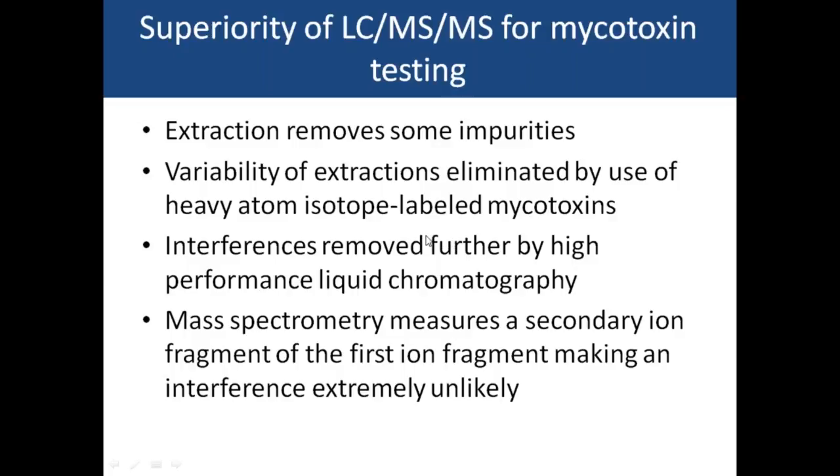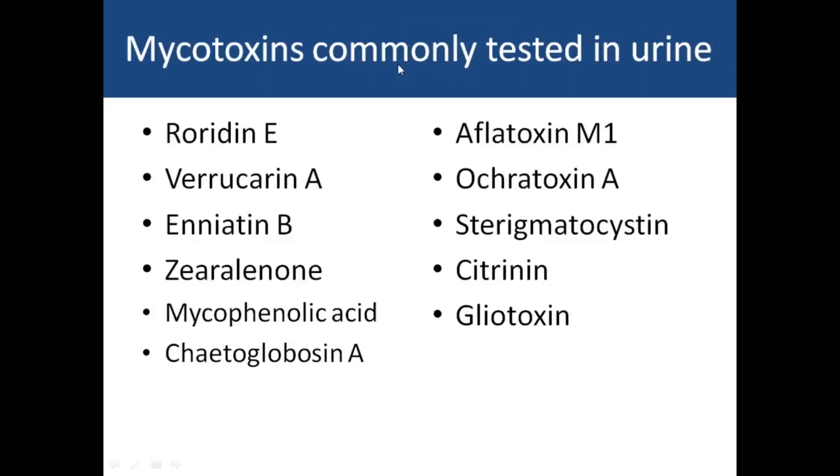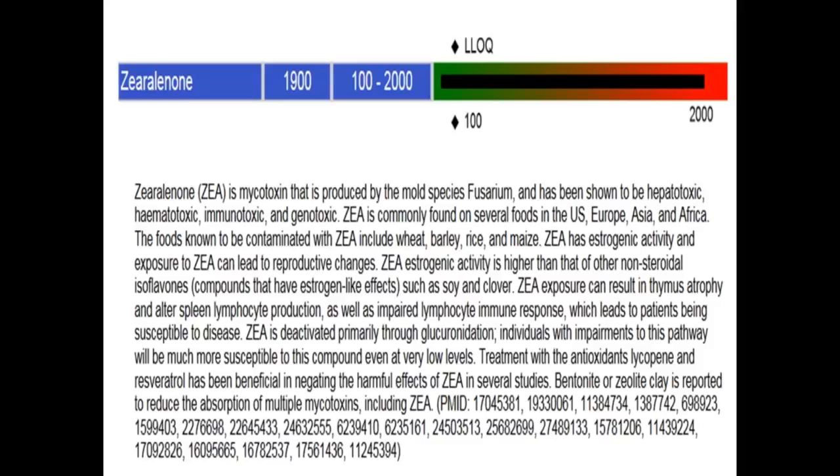The mass spectrometry then measures a secondary fragment of the first ion fragment, making false positives extremely unlikely. LC-MS/MS would be considered by virtually any reputable scientist as the best testing method for measuring trace toxic materials. These are some of the common mycotoxins tested in urine; Great Plains will be testing all of them shortly, but right now we're checking the most predominant ones.